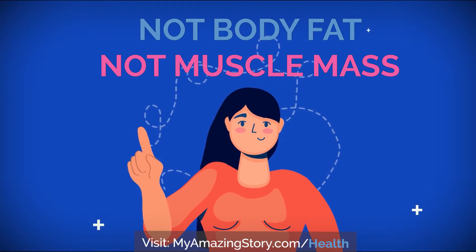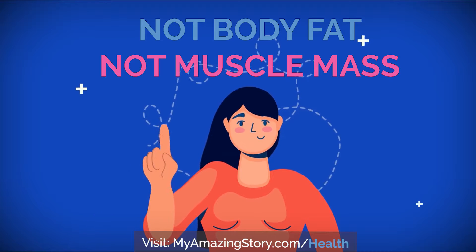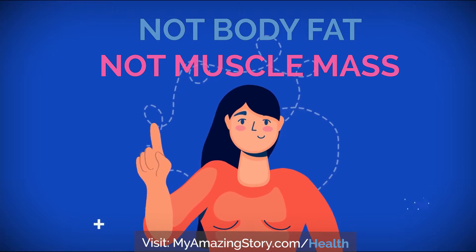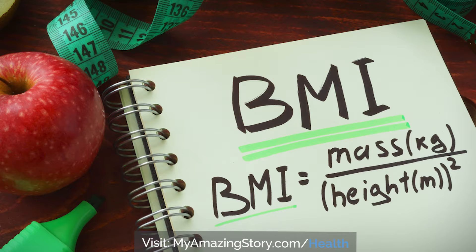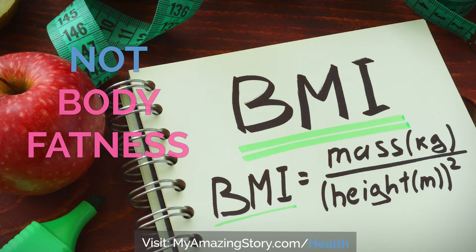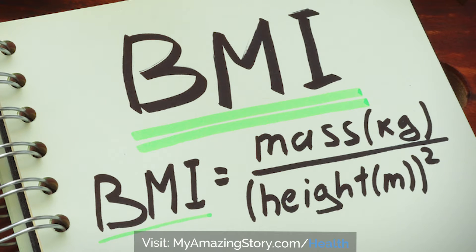BMI does not differentiate between body fat and muscle mass, so more muscle mass will also result in a higher BMI without the appearance of being overweight. Keep in mind that this formula uses weight and height only, so BMI is not a direct measure of body fatness. The formula used to calculate BMI for an adult is weight divided by height squared.